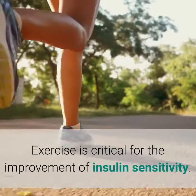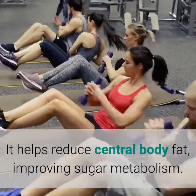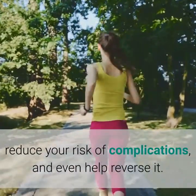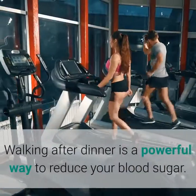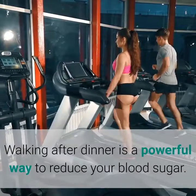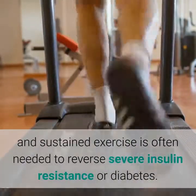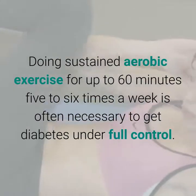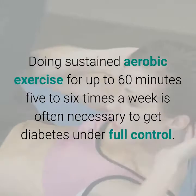2. Exercise. Exercise is critical for the improvement of insulin sensitivity. It helps reduce central body fat, improving sugar metabolism. Regular exercise will help prevent diabetes, reduce your risk of complications, and even help reverse it. Ideally you should do 30 minutes of walking every day — walking after dinner is a powerful way to reduce your blood sugar. More vigorous exercise is often needed to reverse severe insulin resistance or diabetes. Doing sustained aerobic exercise for up to 60 minutes, 5 to 6 times a week, is often necessary to get diabetes under full control.